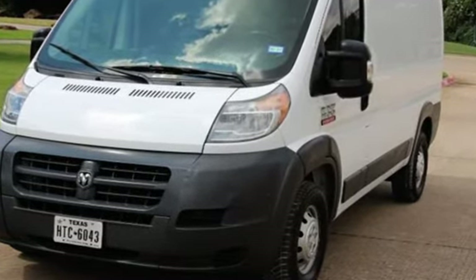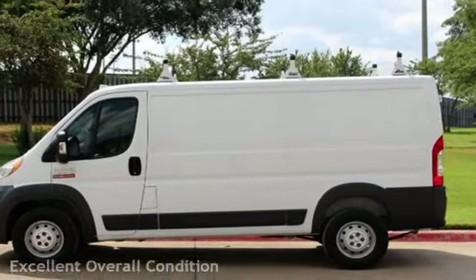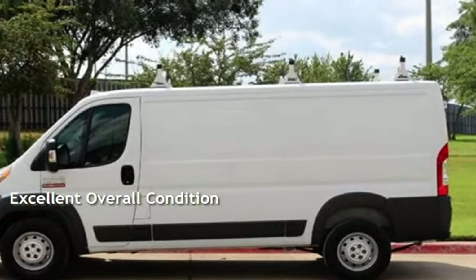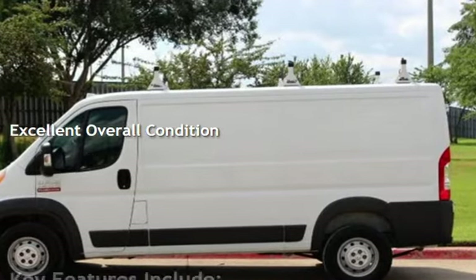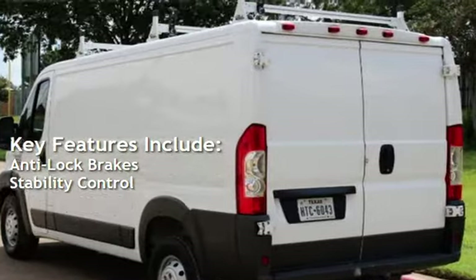This Ram has less than 86,000 miles on the odometer. This vehicle is in excellent overall condition. Key features include anti-lock brakes and stability control.